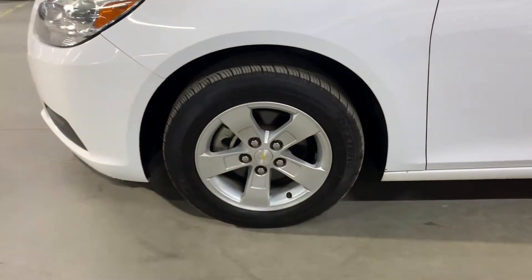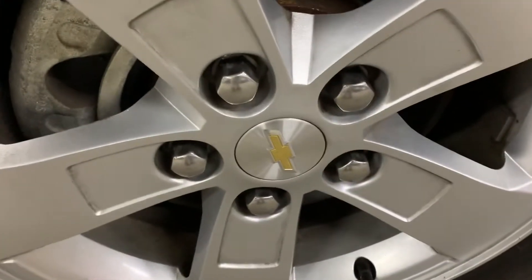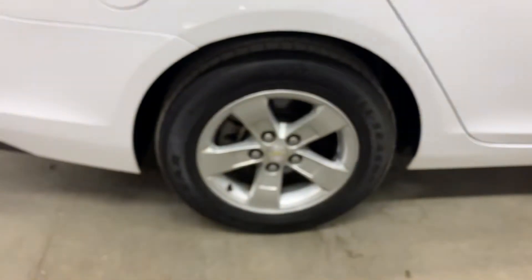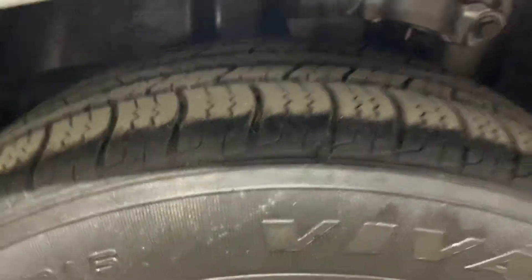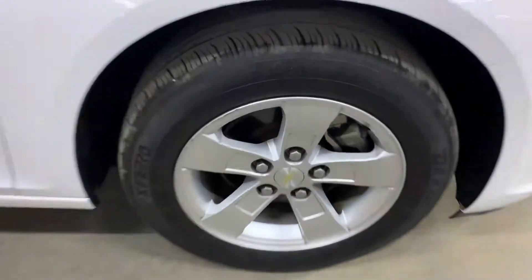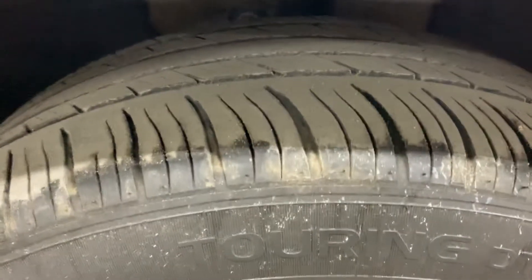The wheels on this vehicle — as you see right here, the rims — you've got the Chevy sign right there in the middle. The rims are in pretty good condition. The tread on these tires — you still have pretty good mileage left out of these tires. Got a pretty good tread, as you can see right there.